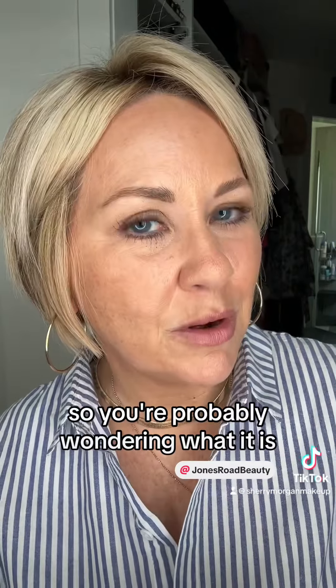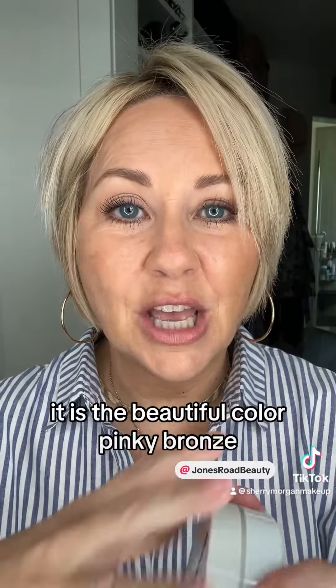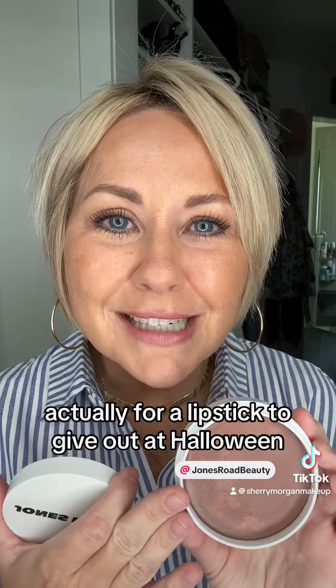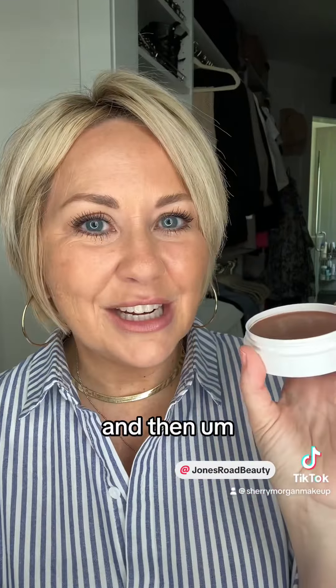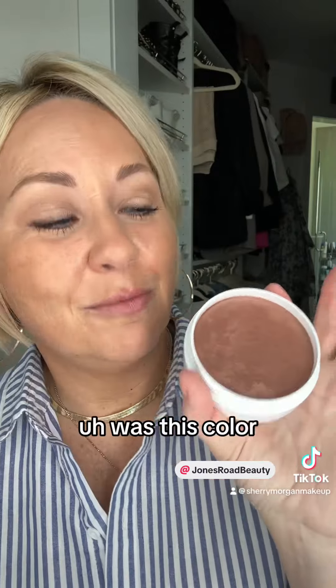You're probably wondering what it is — I'm going to open it up and show it to you. It is the beautiful color Pink Bronze. I guess this was a really big hit. Bobby originally made this color for a lipstick to give out at Halloween, and I guess that's what kind of inspired the Miracle Bomb — this color.